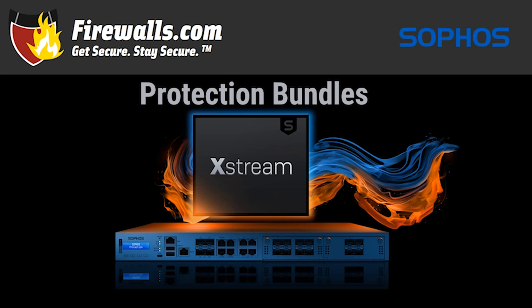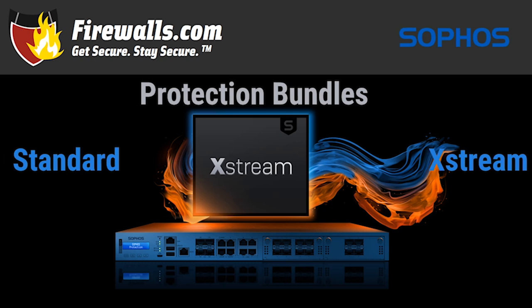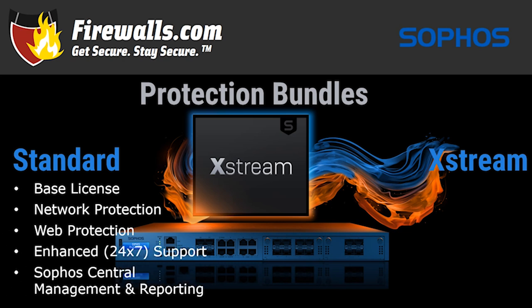On to the protection bundles that make your firewall do its security thing. The standard and extreme protection bundles replace the previous Sophos Total Secure bundle options for the XGS series. The base license includes SD-WAN application-aware routing, traffic shaping, Xstream architecture, deep packet inspection, and VPN connectivity. Network and web protection offer Xstream TLS inspection and the Xstream DPI engine, with network protection including intrusion prevention, advanced threat protection, clientless VPN, and the synchronized security heartbeat to detect, block, and isolate compromised systems. Web protection features web control, web threat protection, and app control.